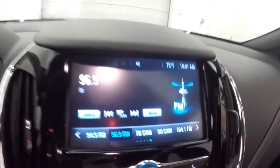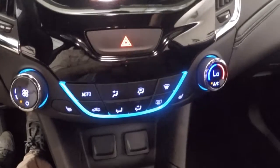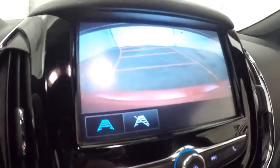It says just over 10,000 miles on it. Nice touch screen display and stereo controls. There's your climate control. Heated seat buttons up here for your driver and passenger seat. Rear backup camera. It is remote start capable.